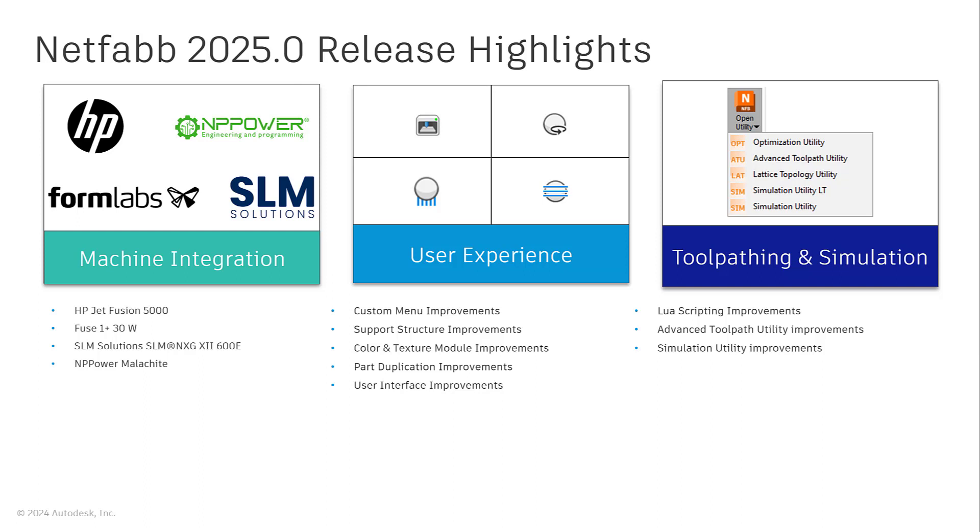With this release, the build volume and no-build zones of your Formlabs SLS printers are automatically updated based on your selected material. This release also includes a built-in slice analysis tool for your HP workspaces.